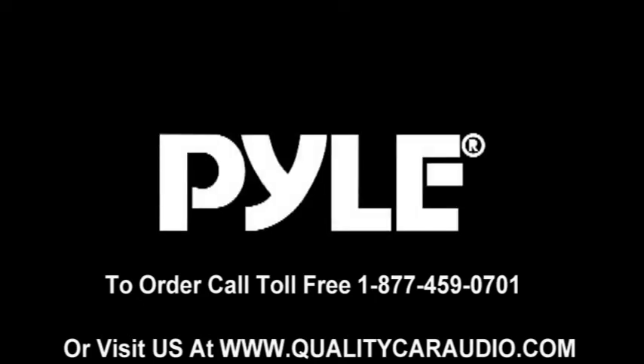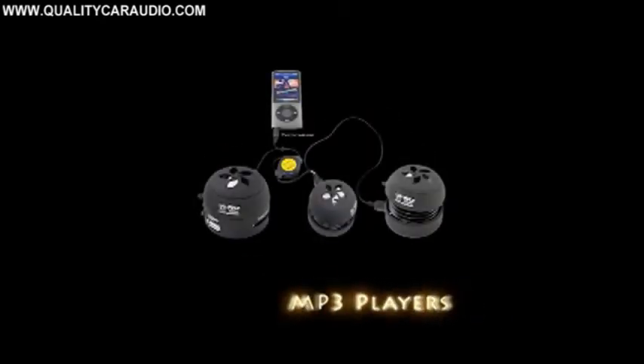Welcome to Pyle Audio. Check out our latest and greatest technology and our coolest products. Pyle sells a variety of products including speakers, amplifiers and mp3 players.